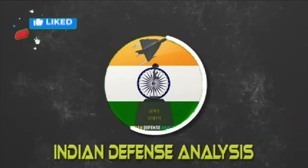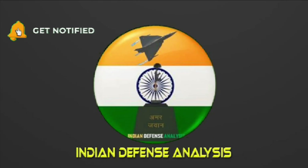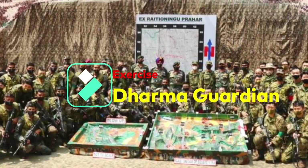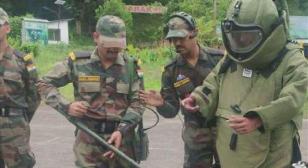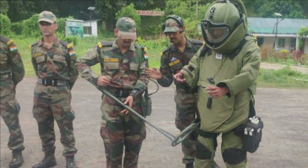Hello and welcome back to Indian Defense Analysis, where we bring you all the latest developments happening in the defense sector. We are going to play a video from a recent exercise called Exercise Dharma Guardian, conducted by the Indian and Japanese Army. Please watch this video carefully as there is something exciting for all defense enthusiasts.